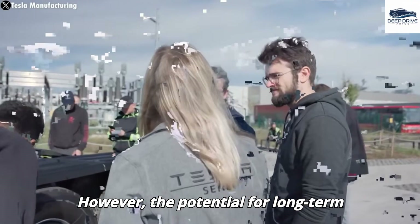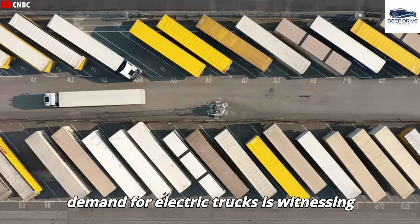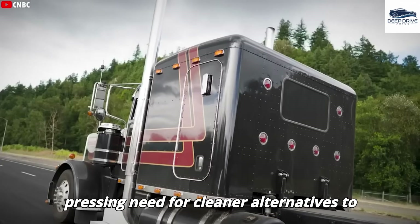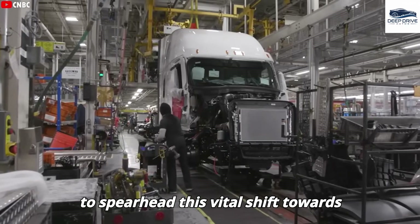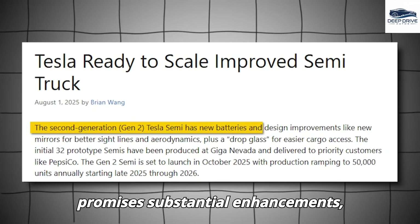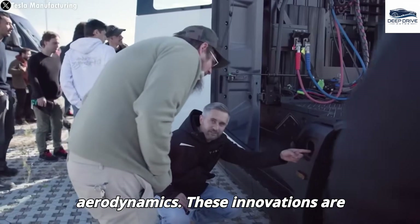However, the potential for long-term operational savings could justify these higher initial costs. The demand for electric trucks is witnessing a notable rise, driven by increasingly stringent emissions regulations and the pressing need for cleaner alternatives to diesel. Tesla is strategically positioned to spearhead this vital shift toward sustainable logistic solutions. The upcoming Generation 2 Tesla Semi promises substantial enhancements, incorporating advanced battery technology and refined design attributes that significantly bolster performance and aerodynamics.